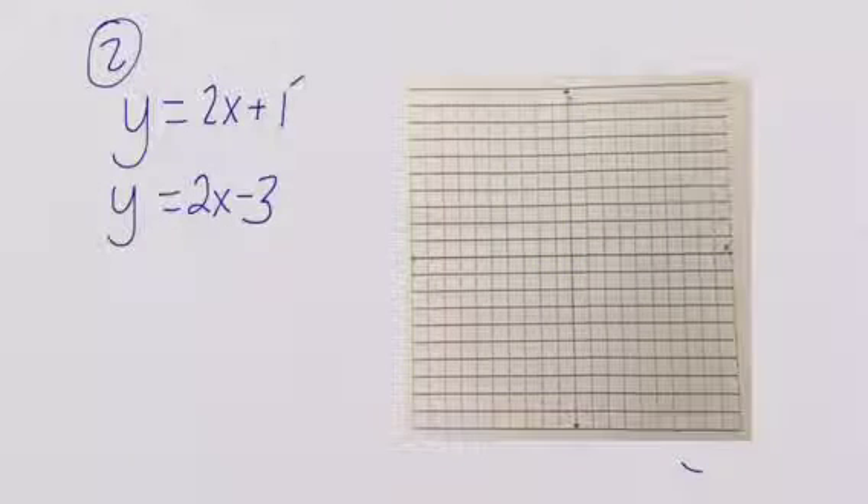Alright, we're going to start with our starting point of (0, 1). This is our x-axis and this is our y-axis. We're going to go up 2 to the right one, up 2 to the right one, down 2 to the left one, down 2 to the left one.